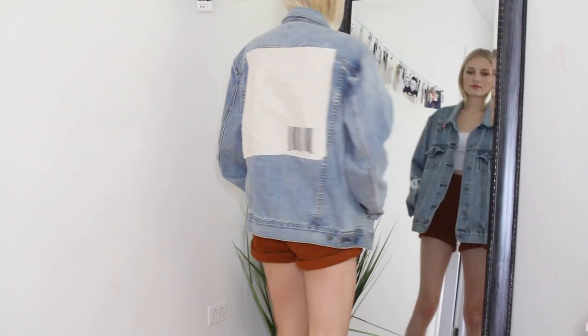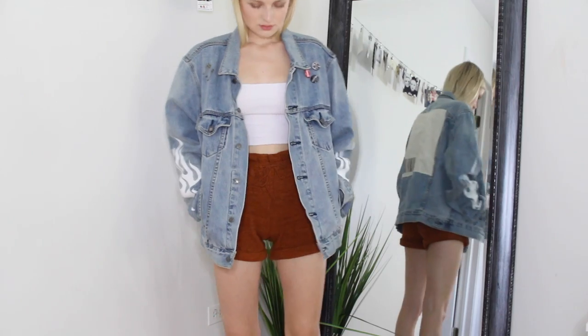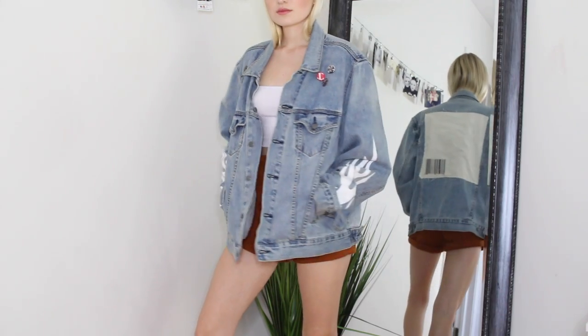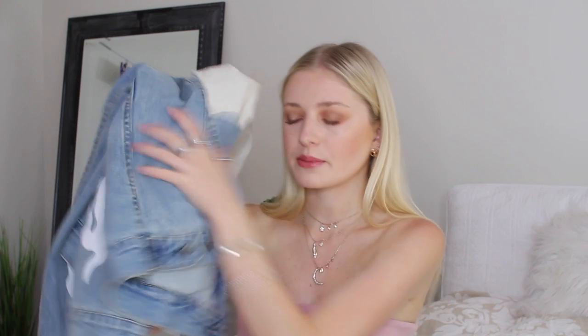I got this really dope jacket on Dolls Kill — it is the Civil Regime brand. There are white flames on the sleeves. It also has some amazing pins on one side and cool safety pins on the other side. Here's what the back looks like — it's kind of similar to a barcode, which I really like. This denim material is super comfortable and it's under $70.